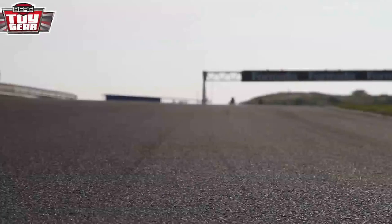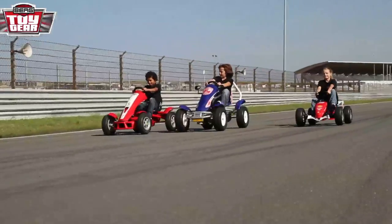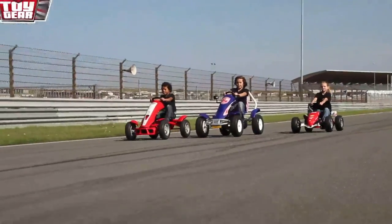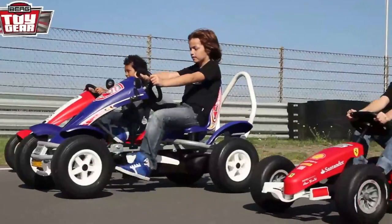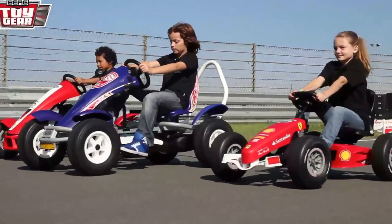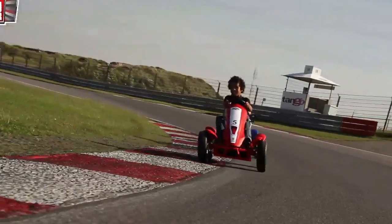And they're off! After a flying start, our test team is the first one to come out of the Tarzan Curve and on to the straightaway. From where I stand, it looks like Jay has a slight lead with his easy-to-maneuver FXX Racer, but the team is still very closely bunched together. Jay is maintaining his lead in this curve.